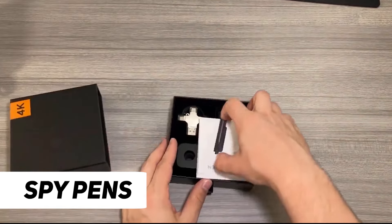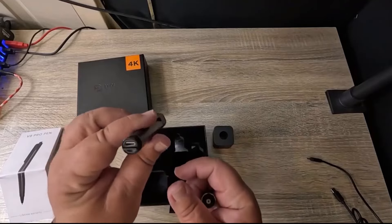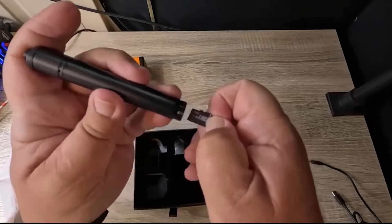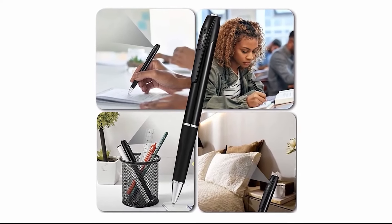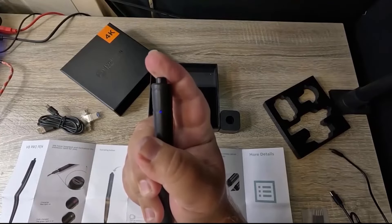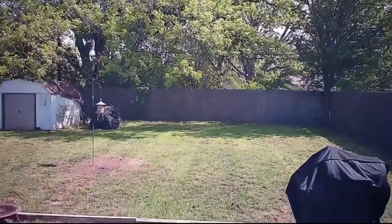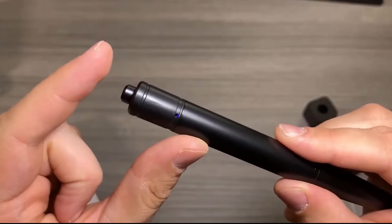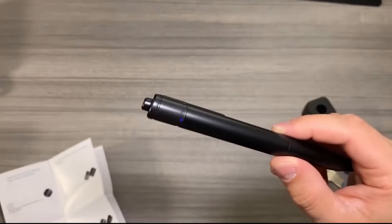Number 1: Spy Pens. Spy pens are covert devices cleverly disguised as ordinary writing instruments, designed to discreetly capture audio or video recordings without arousing suspicion. These pens typically feature a hidden camera or microphone seamlessly integrated into the pen's body. With their inconspicuous appearance, spy pens allow users to document conversations, meetings, or events covertly. Some models even come equipped with additional features like night vision or motion detection, enhancing their surveillance capabilities. While these gadgets may have legitimate uses, their potential for misuse raises ethical concerns, emphasizing the importance of respecting privacy and legal boundaries when utilizing such technology.